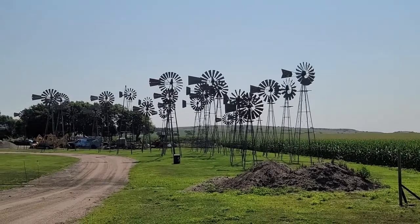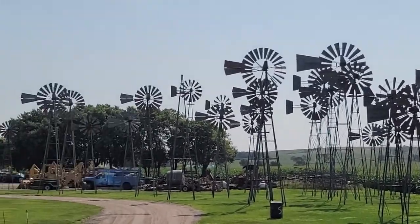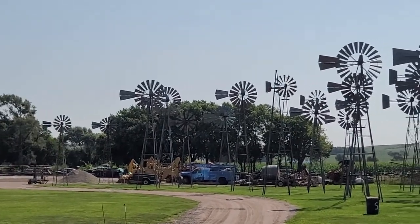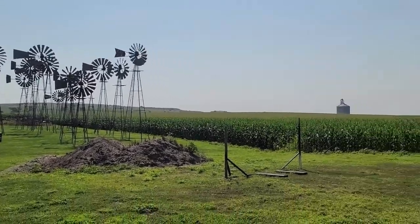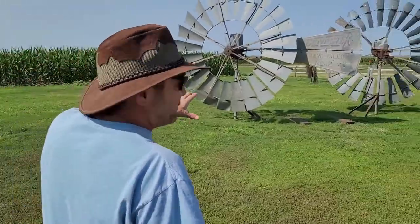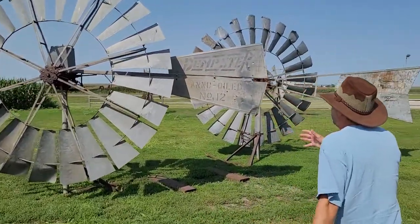Now these kinds of turbines could either be pumping water up for the cattle, or they could absolutely be making electricity, because they did used to have electrical generators on turbines like these. If we come over here and take a look, we've actually got some on the ground here and we can get a feel for the size of these things.